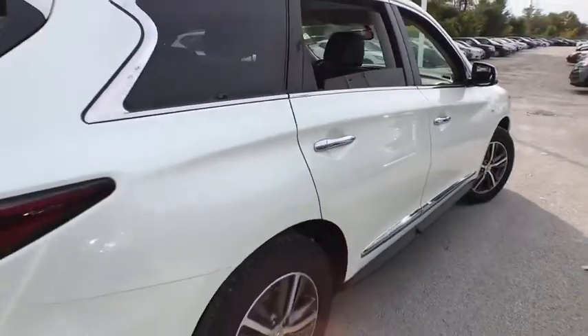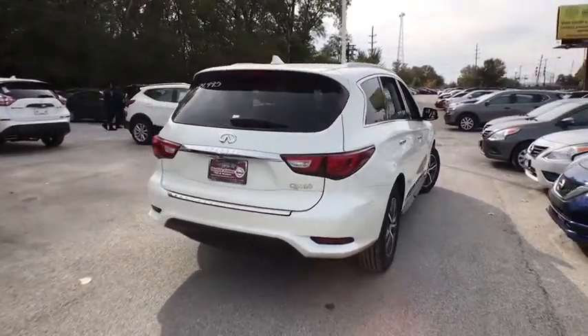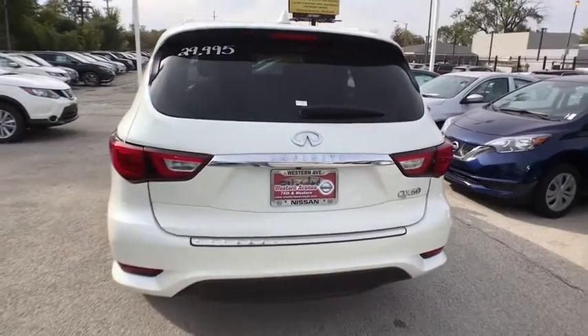the QX60 offers extremely high levels of safety, all with a sleek new design. This vehicle has less than 50,000 miles. Here are some of this vehicle's great options.